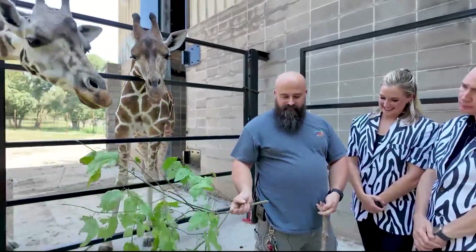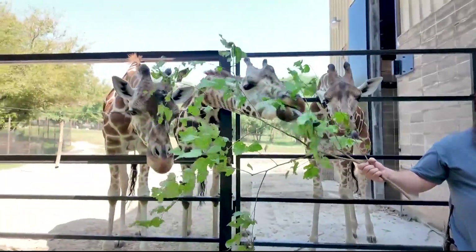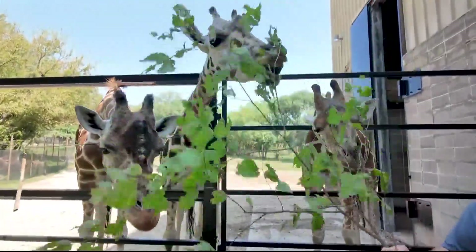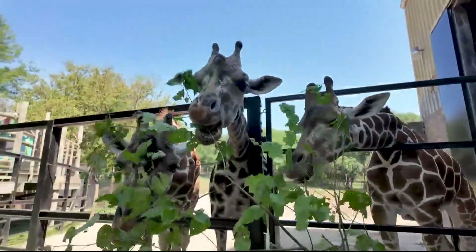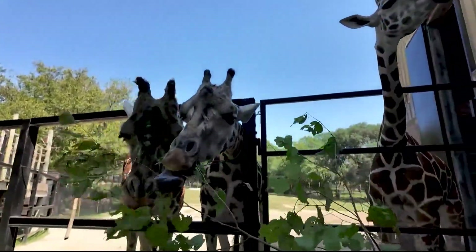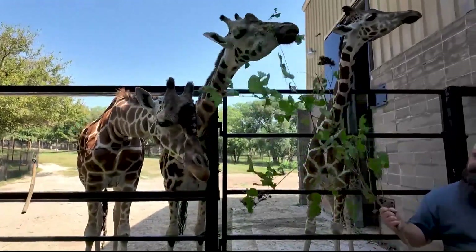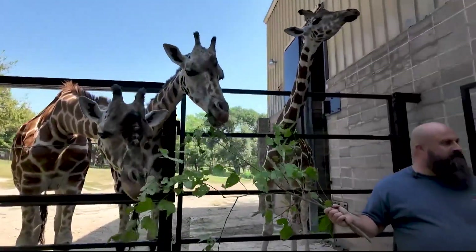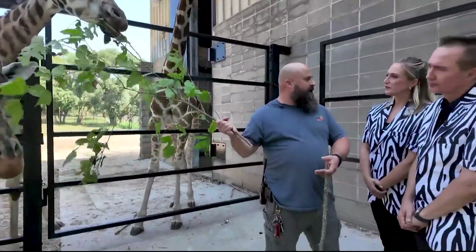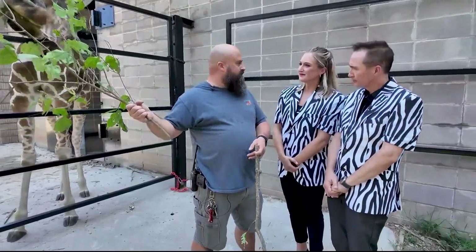We've got some favorites like American Elm — and look at that tongue, it's working! This is some hackberry in my right hand here. We do train our staff on plant identification, and browse is something that not only the zookeepers work on, but also our groundskeeping and horticultural department. They're pretty essential in what we do here.